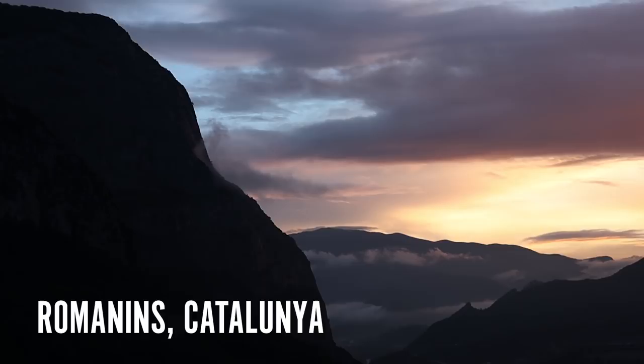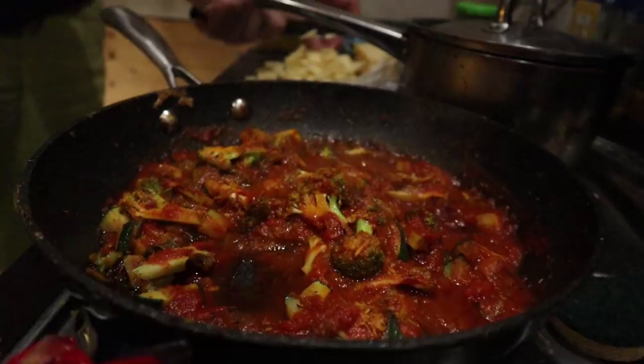We went north from Surana to Oleana to look at a potentially exciting future project. We've just driven up from Surana and we are in a very small village, further north in Catalonia, near Oleana — the famous climate destination — and it's called Romanins, this tiny little village.